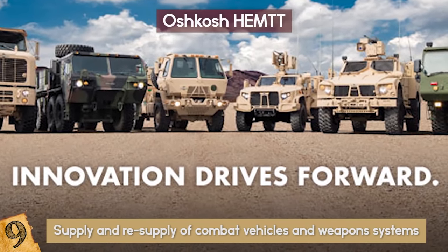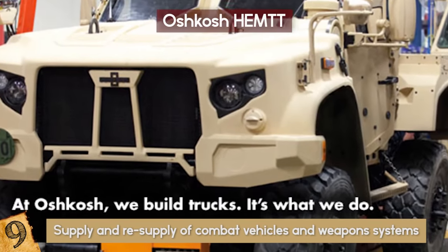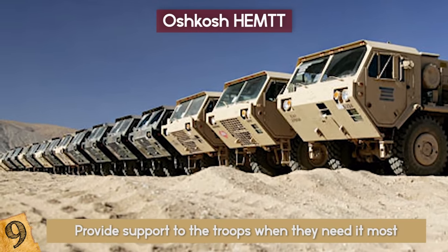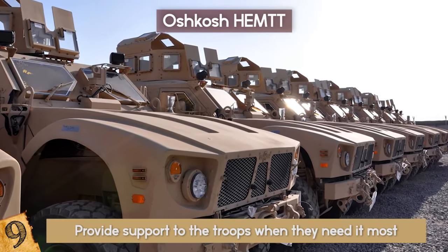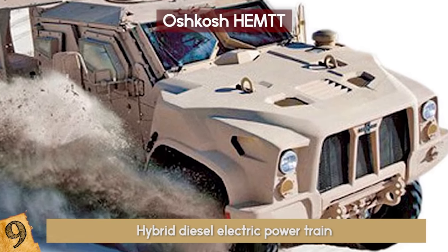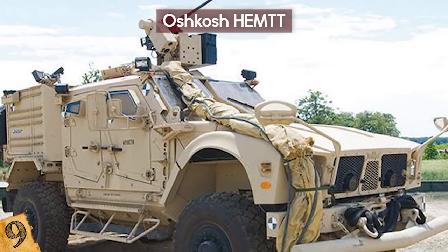Oshkosh makes reliable heavy tactical vehicles to keep up with the terrain, threats, and demands, as well as provide support to the troops when they need it most. They are practically indestructible and can get as high as four miles per gallon. Oshkosh is also coming out with mine-resistant ambush-protected or MRAP armored vehicles such as the LATV with a hybrid diesel-electric powertrain that also acts as a generator for powering external equipment.